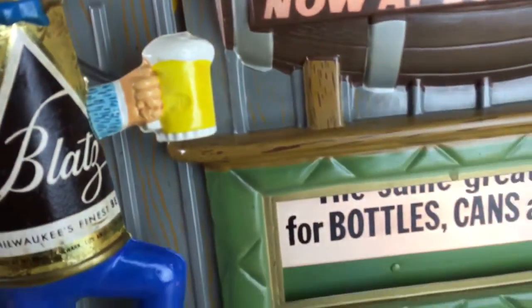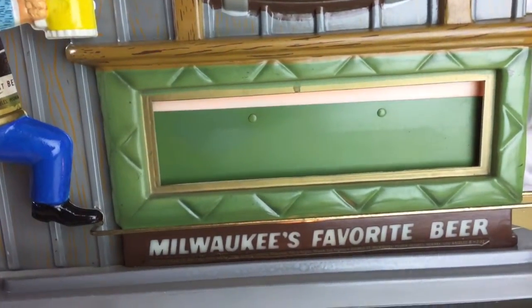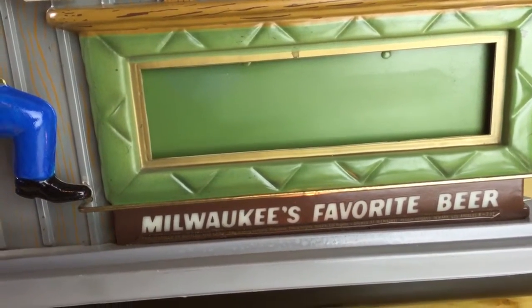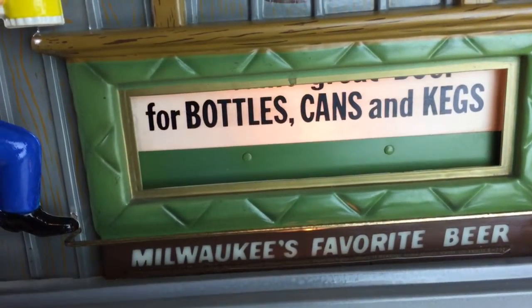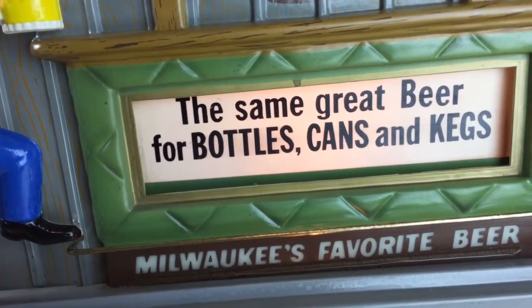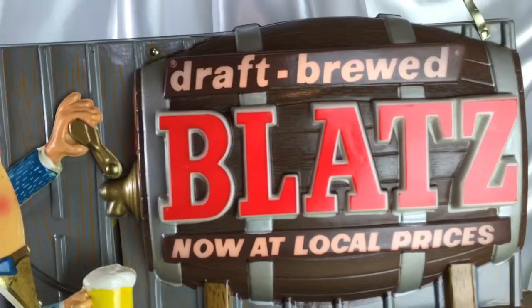And also the window on the front of the bar goes up and down. It says 'Milwaukee's favorite beer' on the bottom here, and you can see it runs very smooth. And it's lit up. It says 'the same great beer from bottles, cans, and cakes.' And then the top here is Blatz barrel.